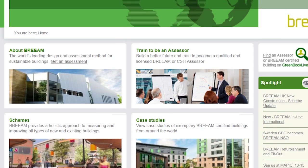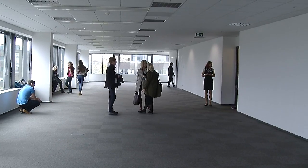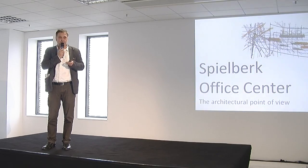BREEAM scores buildings in ten areas: Management, Health and Wellbeing, Energy, Transport, Water, Materials, Waste, Land Use and Ecology, Pollution and Innovation.